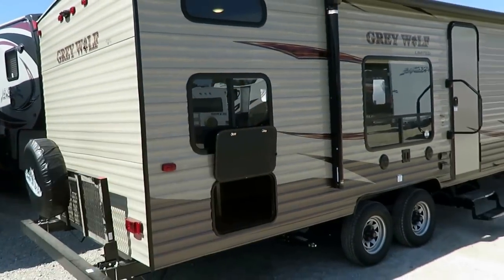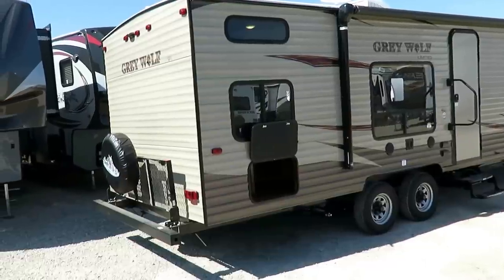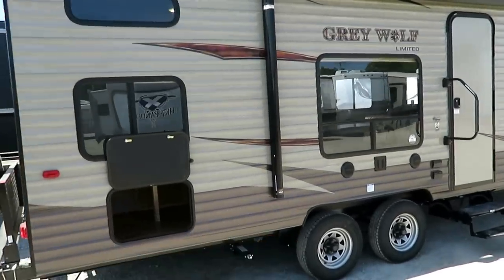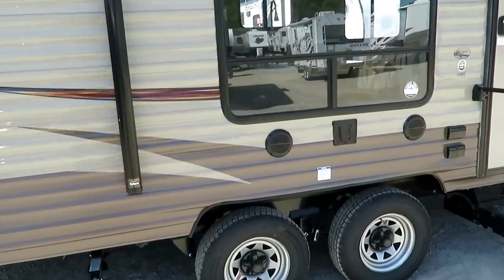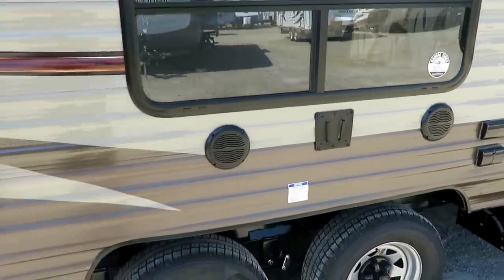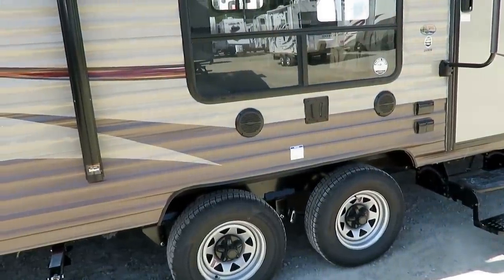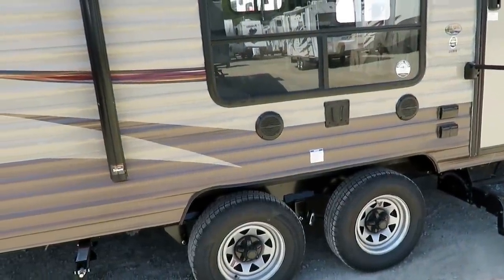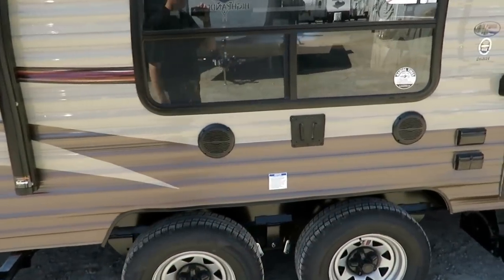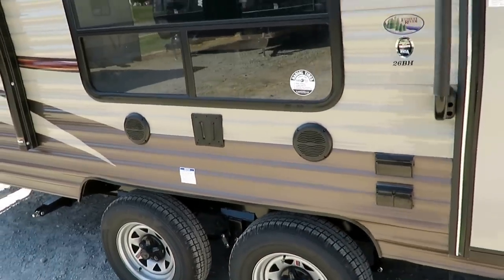Cherokee is very good at using big windows to get lots of light, even in their smaller campers. They also have an outside TV hookup. We generally don't include televisions on our Cherokee series trailers including the Grey Wolf, because you can get one cheaper aftermarket at Walmart or Target and save money compared to factory pricing. But it's still built with the option of bringing the TV outside, and there are outside speakers plus exterior plugs if you want to run a mini fridge.